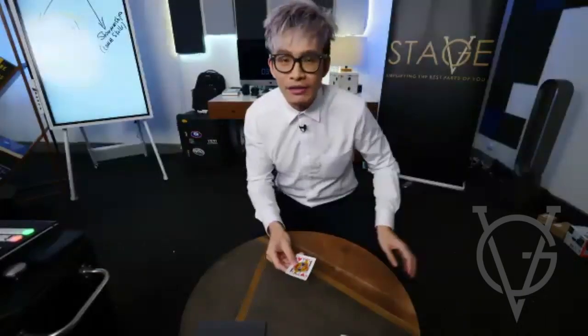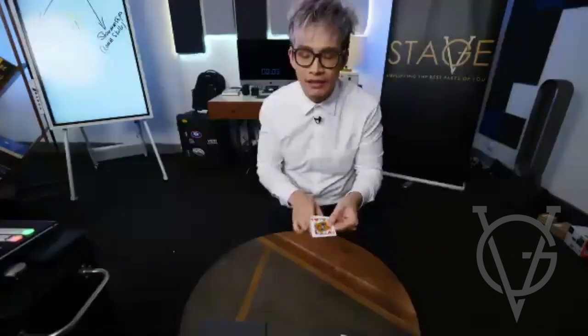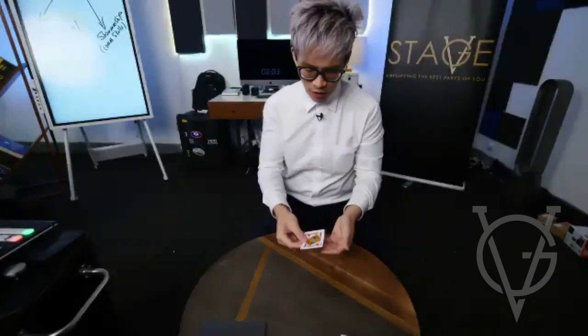Here I've got the jack of hearts. All of you, your job is to keep your eye on the jack of hearts. I'm going to place the jack on the table. Watch this.